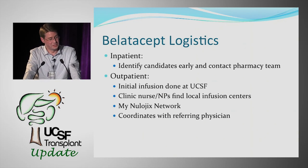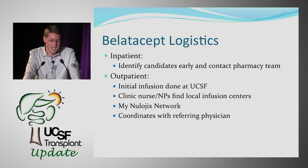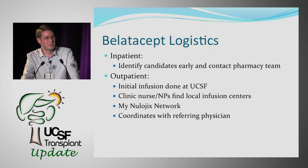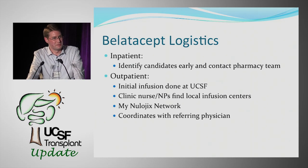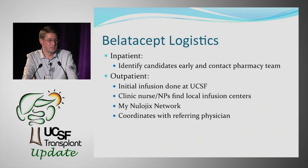On the logistics side, pharmacy staff must be notified of candidates since BELATASIP requires preparation as an IV infusion. Once a candidate is identified, pharmacy can have it ready during the hospital stay. Outpatient delivery is trickier — we have patients receive infusions at UCSF for the first few months while our nurses find a local infusion center for transition.